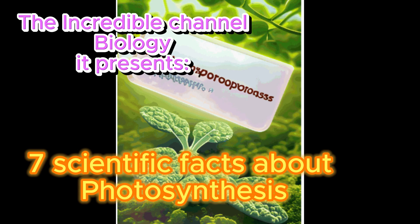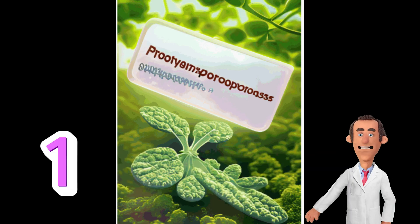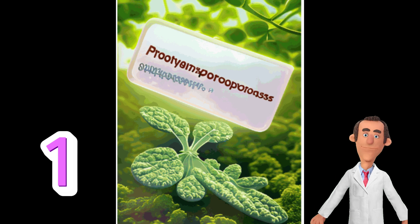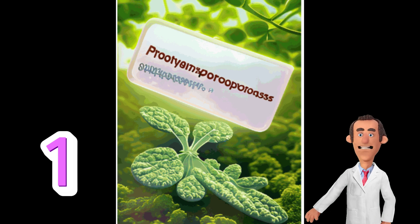7 Scientific Facts About Photosynthesis. Number 1. Photosynthesis is the process by which green plants, algae, and some bacteria convert sunlight, carbon dioxide, and water into glucose, a sugar, and oxygen.